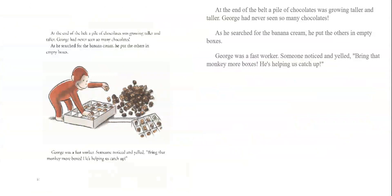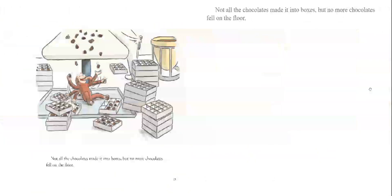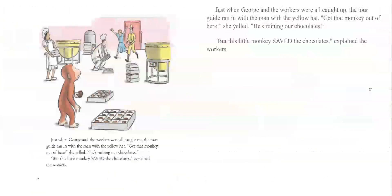George was a fast worker. Someone noticed and yelled, 'Bring that monkey more boxes — he's helping us catch up!' Not all the chocolates made it into boxes, but no more chocolates fell on the floor. Just when George and the workers were all caught up, the tour guide ran in with the man with the yellow hat. 'Get that monkey out of here!' she yelled. 'He's ruining our chocolates.' 'But this little monkey saved the chocolates,' explained the workers.